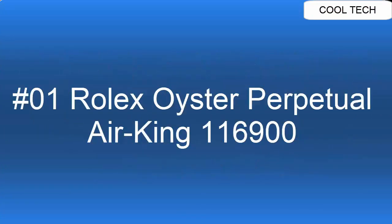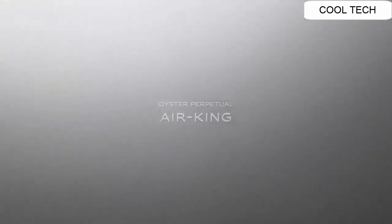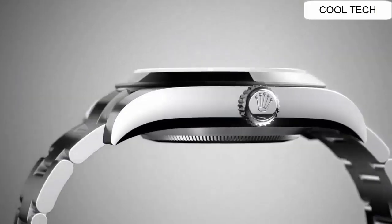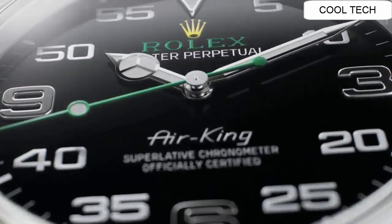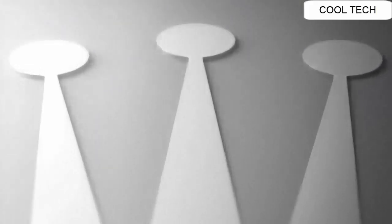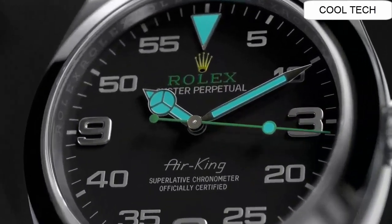Top 1: Self-winding automatic chronometer movement watch. Stainless steel case and oyster bracelet.